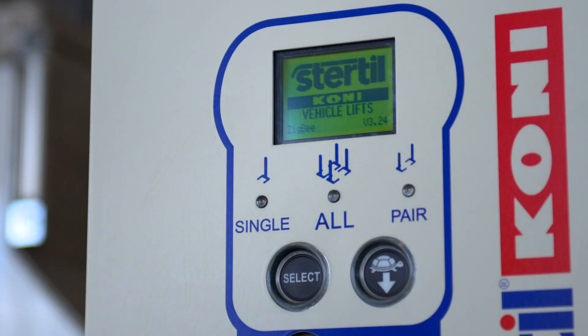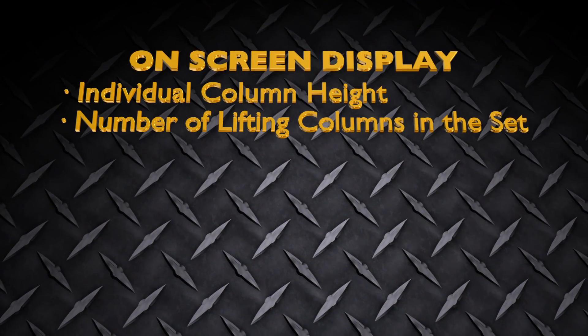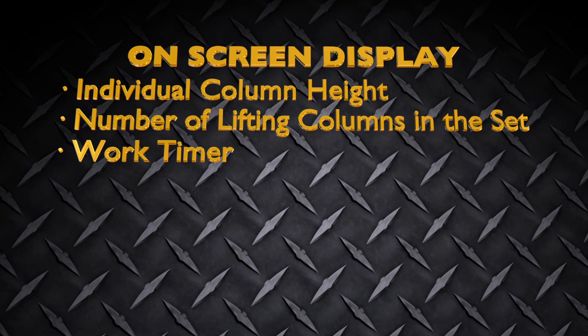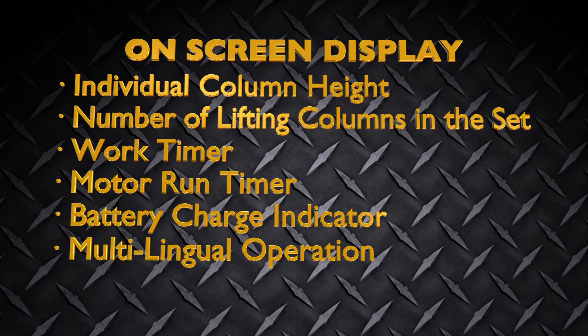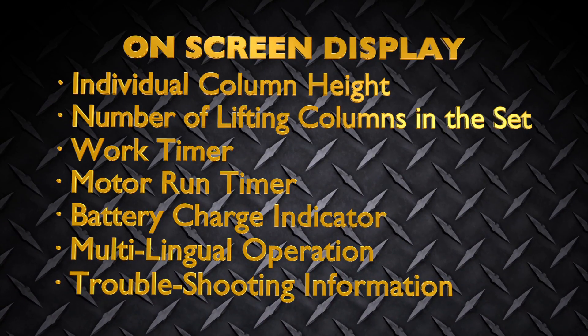The on-screen display clearly provides these readouts: individual column height, the number of lifting columns in the set, work timer, motor run timer, battery charge indicator, multilingual operation, and even mission-critical troubleshooting information.